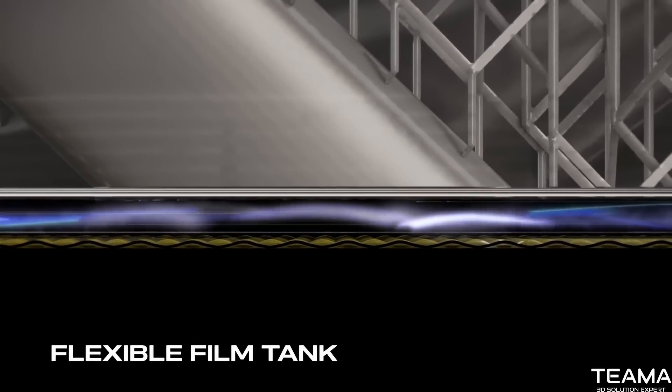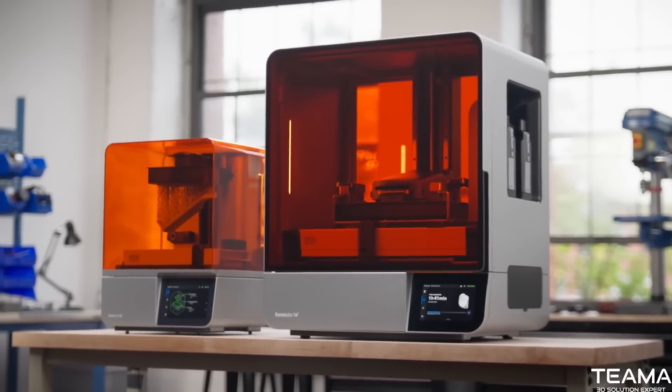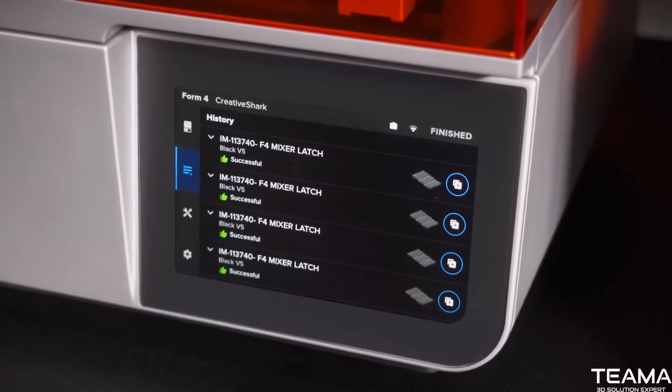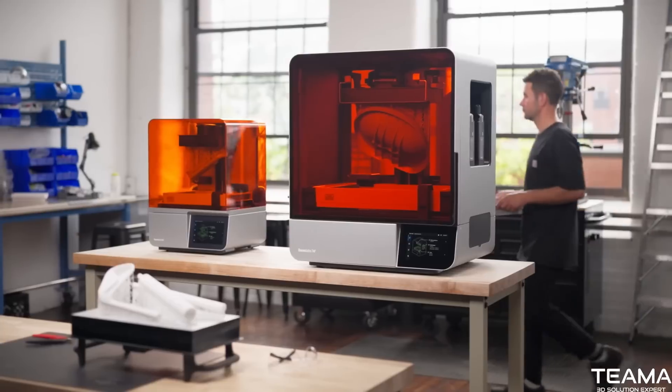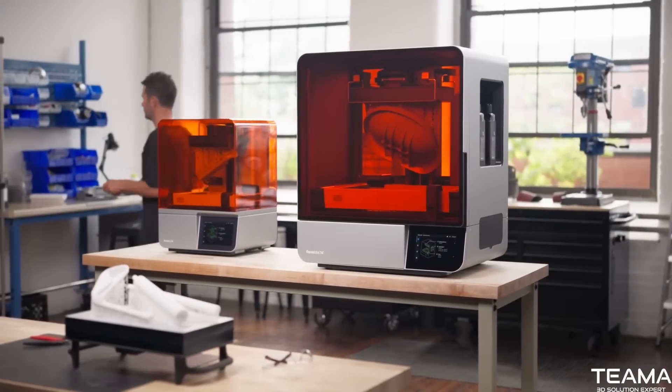And a flexible film tank. Form 4 and Form 4L deliver extreme speed, reliability, and print quality at any scale. A new era of industrial 3D printing.